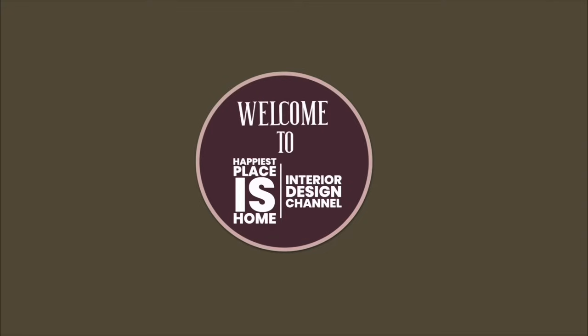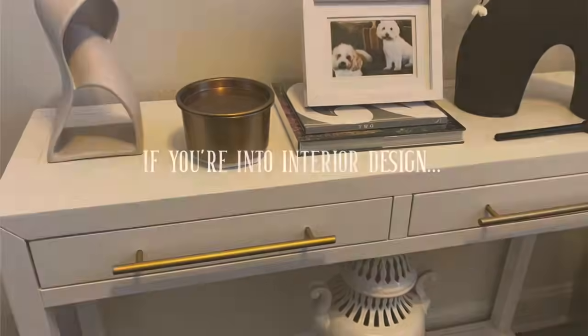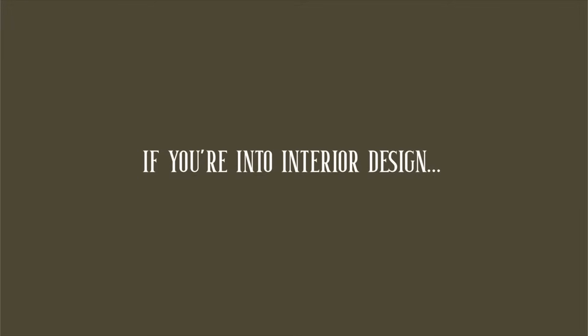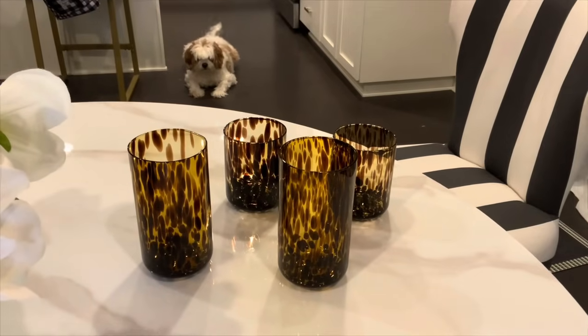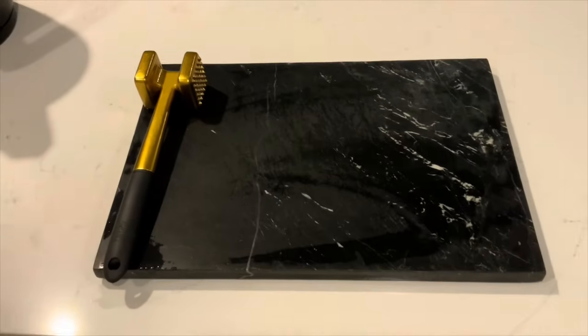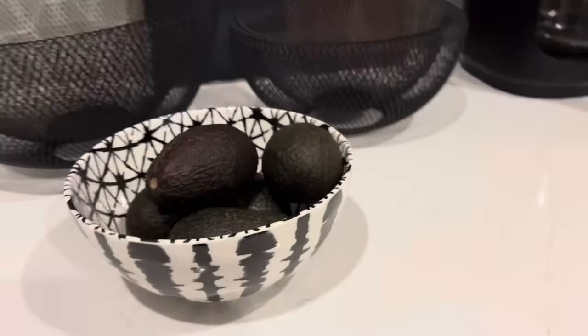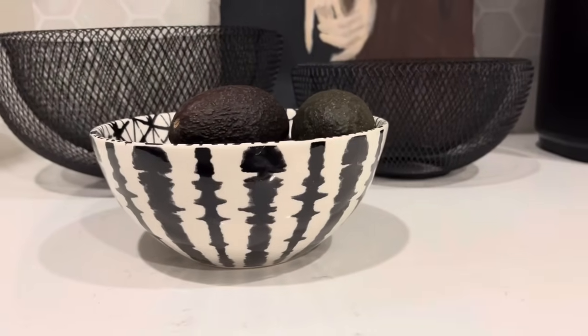Welcome to Happiest Places Home, the interior design channel. I'm Suzanne, an interior designer. If you're into interior design, you'll love it here. On today's show, we're talking about some wonderful design finds from Walmart. I'll show you some items that I'm extremely happy with that I've been using, and then some fresh finds that I think you'll be excited about too.